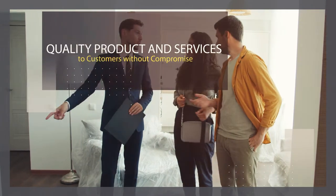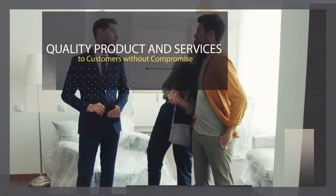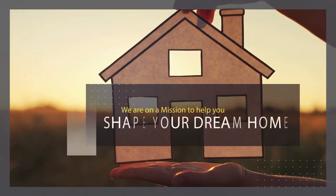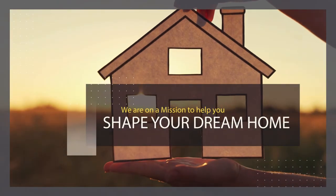We believe in providing quality products and services to customers without compromise. We are on a mission to help people like you shape your dream home through our ventures.